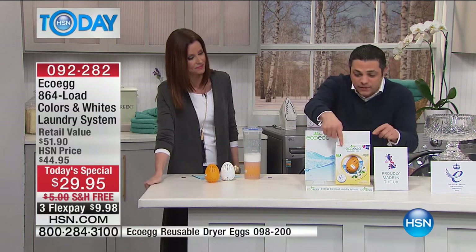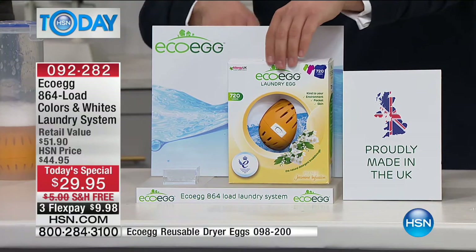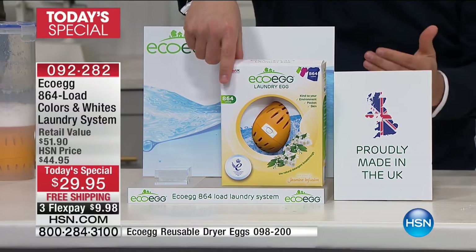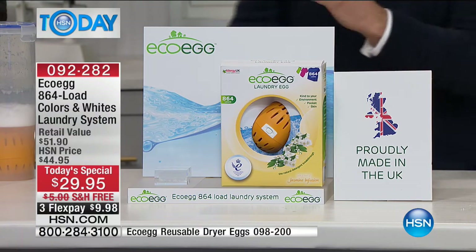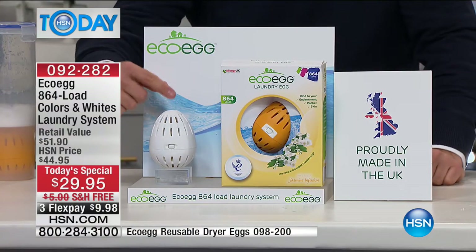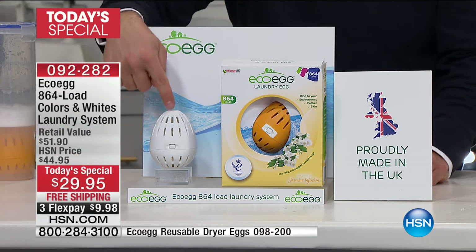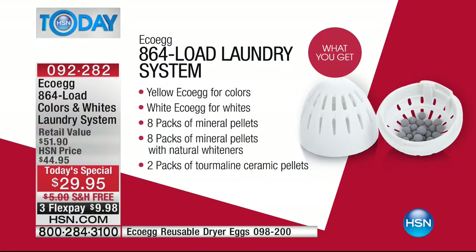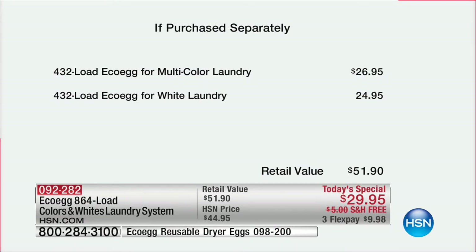Up until today you used to get 720 loads - about three years worth of laundry for the average family - but today we are upgrading that to 864 loads, four years worth of detergent. That is the biggest value kit we've ever sold anywhere in the world. For the first time ever in America, we are launching the brand new white EcoEgg, specifically developed to get your whites really bright. You now get two eggs in the kit.